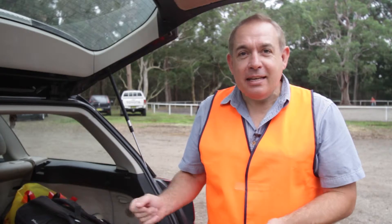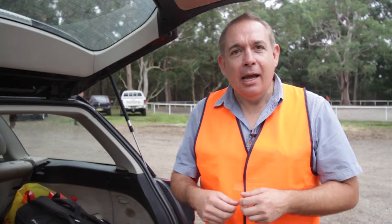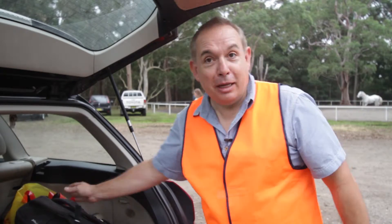Hi, I've just arrived at the event. It's a show jumping event today which I'm quite excited about shooting. We've arrived here about an hour early so that we can set ourselves up properly and be nice and relaxed for the start of the event. The very first thing I must do is go and introduce myself to the event organiser. So let's go and do that right now.